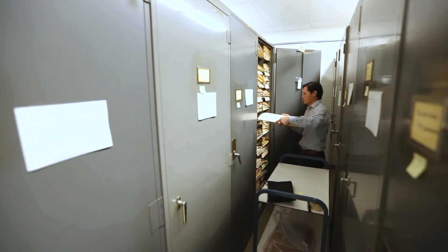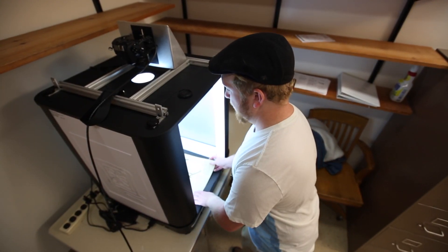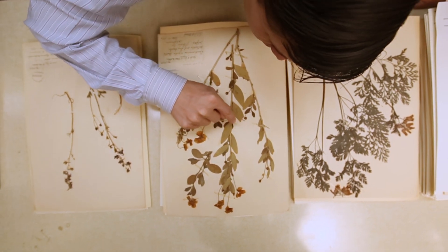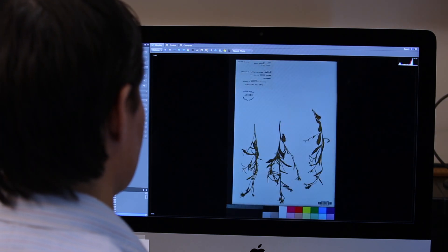It's now to the point where we can access biodiversity data at a huge scale. We can aggregate information from all of these collections across California and across the United States to look at really large-scale biodiversity patterns with big data. I'm really excited to see where we take this project over the next four years.